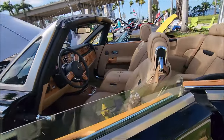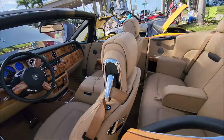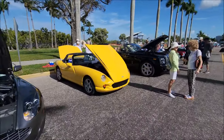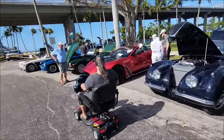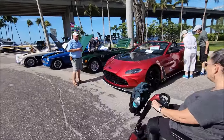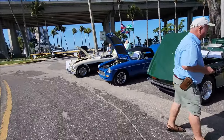You drive this every day? Yeah, that is a Phantom, an '010. But I'll take this one — that one's nice. That's the Aston Martin.